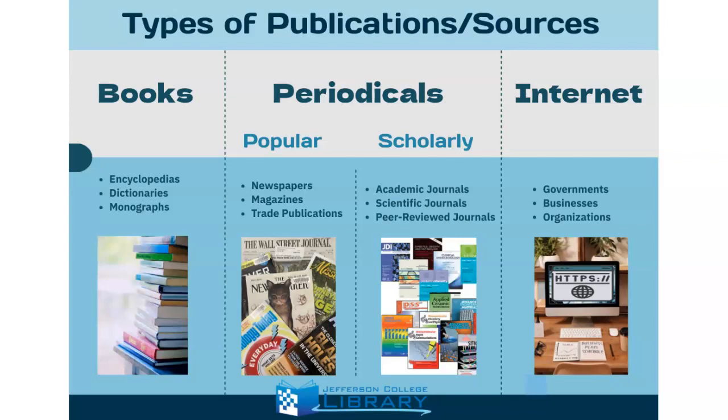Periodicals are a type of publication. They get their name because they have volumes that are published periodically throughout the year — for example, three times a year, once a month, or once a week. A periodical is full of articles which are somewhere between less than a page to about 30 pages long. Periodicals are usually more current than books since articles take less time to write and publish.